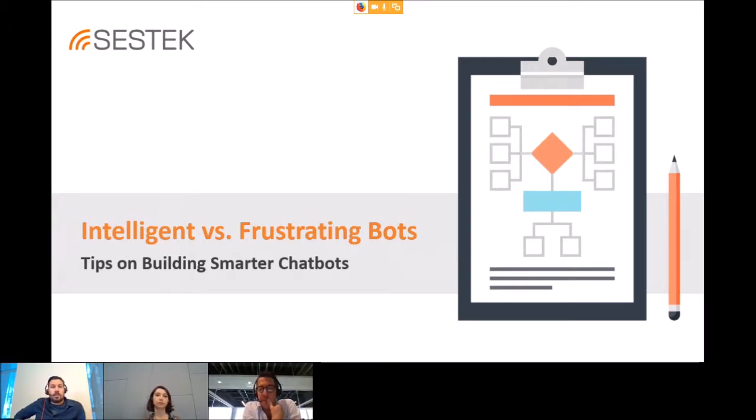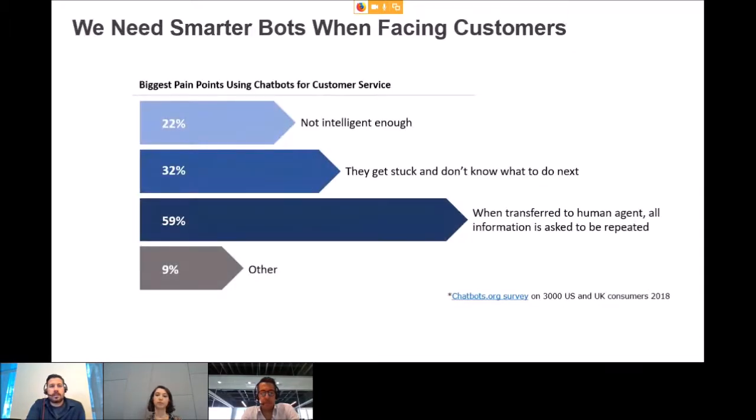Today we're talking about building smarter chatbots. Some of you are existing customers, some are looking for a chatbot solution, and some are partners. There is a real study from the US and UK where 3,000 people were asked why they don't like bots.